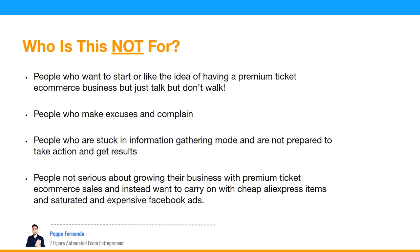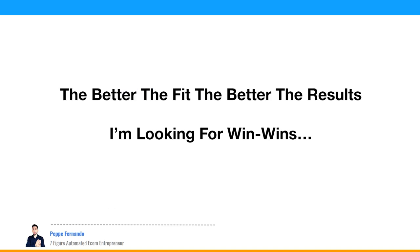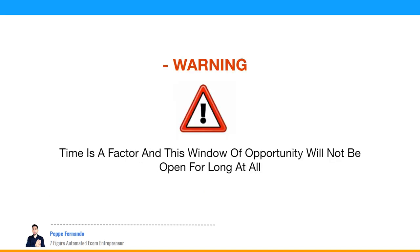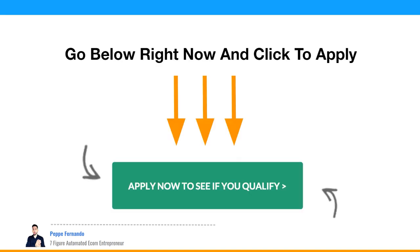This is a personal, custom-tailored one-on-one strategy session where we figure out what you want and how to make it happen as fast as possible, so you can spend quality time with the family and do what you love. Warning: time is a factor and this window of opportunity will not be open long. Go below right now and click to apply to see if you qualify.